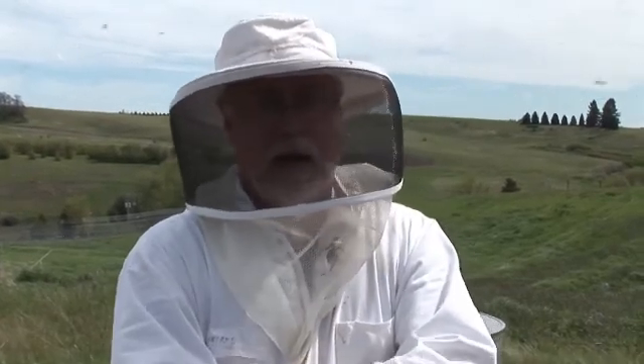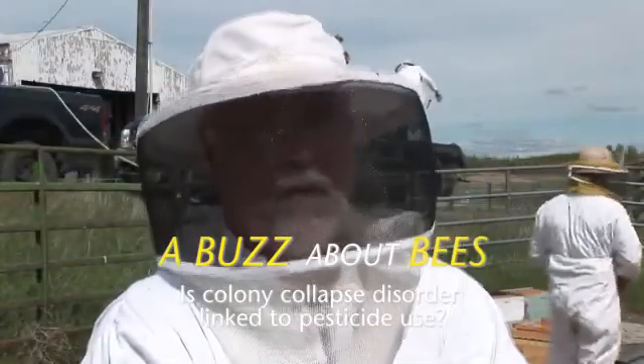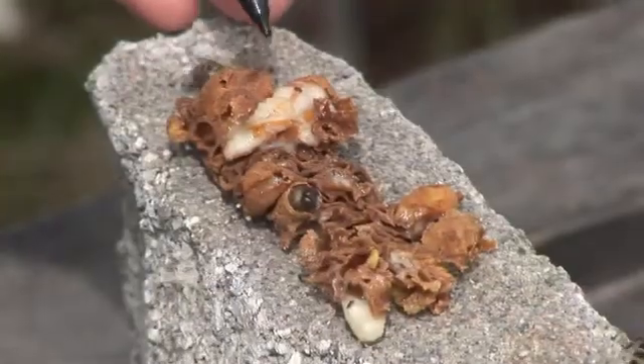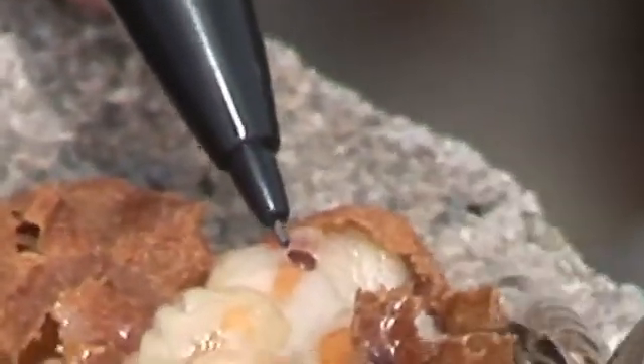Bees that are highly hygienic — it's been shown that there's a correlation with resistance. To keep bees, especially on a commercial level, beekeepers need to use chemical control, some sort of control of these mites, because normally these mites will kill a colony within two years if they're not treated.